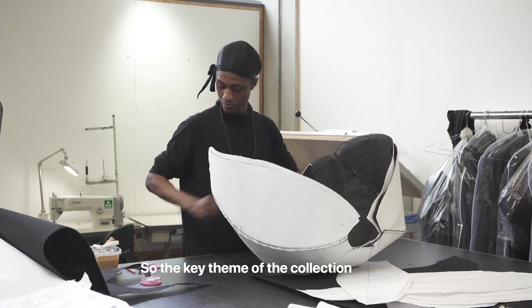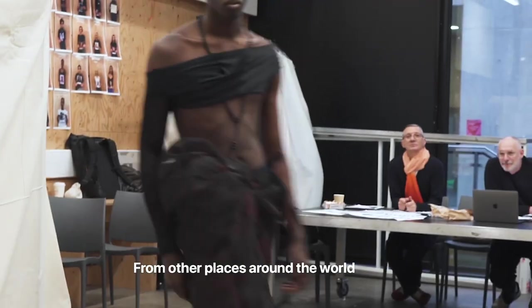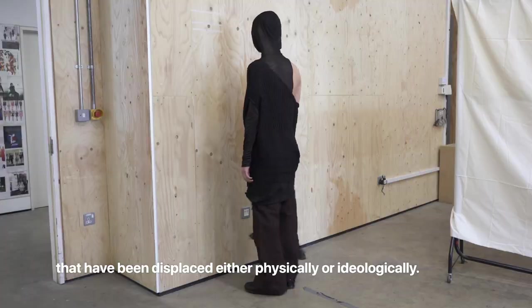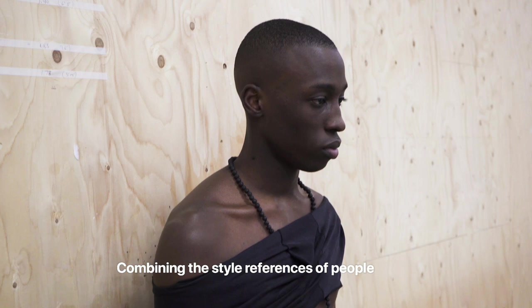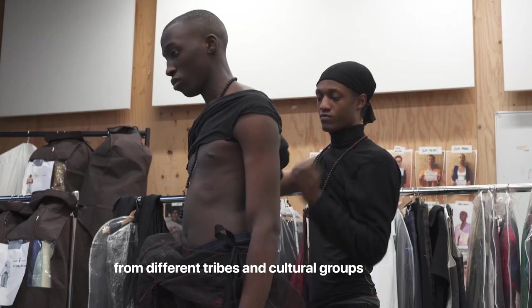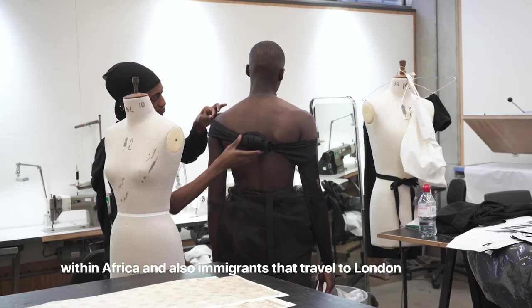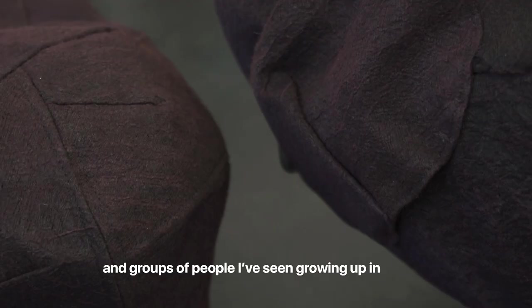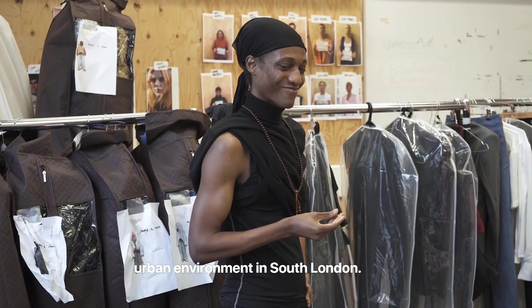The key theme of the collection is displacement — from other places around the world that have been displaced, either physically or ideologically — combining style references of people from different tribes and cultural groups within Africa, and also immigrants that travel to London and groups of people that I've seen around me growing up in an urban environment in South London.